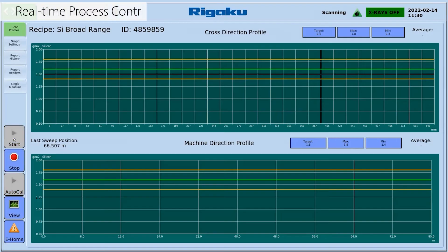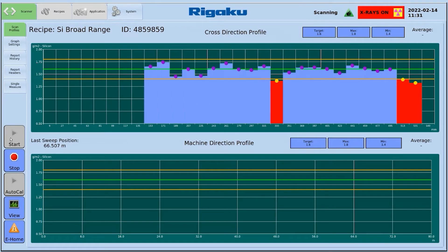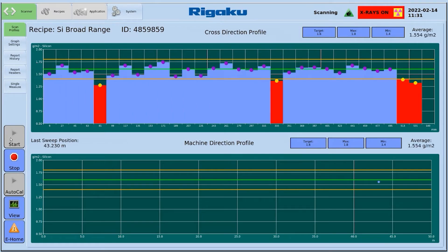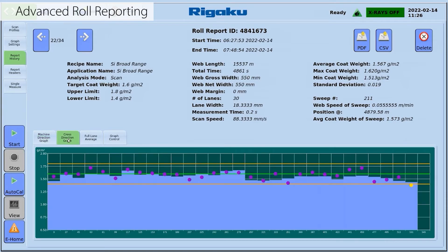NexLS gives real-time process control. By selecting start, quickly identify problems related to the quality of the entire roll as it's being produced. The measurement sweep shows both the cross-direction and machine direction profiles. Advanced roll reporting capabilities produce quality records or audit trails. Recordings include machine direction, cross-direction, and full-lane average graphs and more.